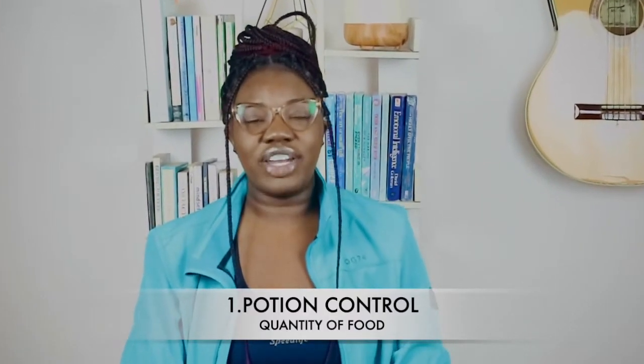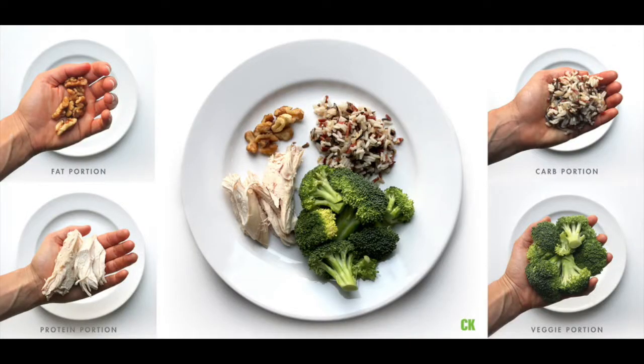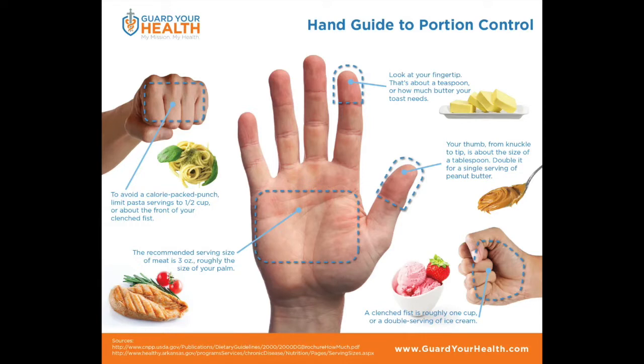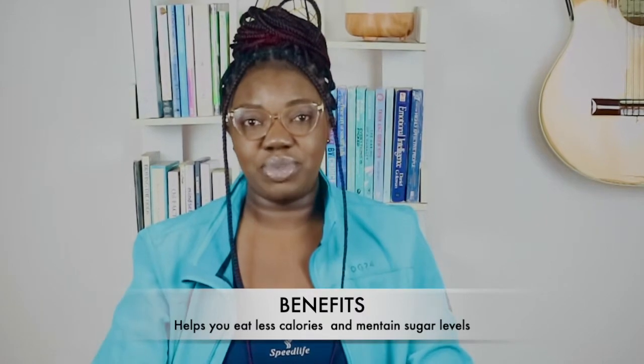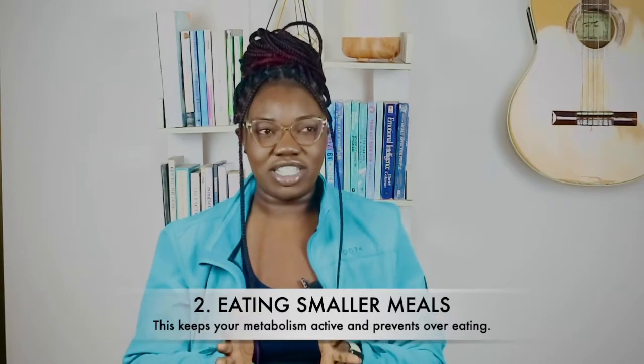Tip number one is portion control. I always talk about using your hand as a way of measuring your food portions. You have the carbs, the fat, the vegetables, the protein, and the carbohydrates — you basically use your hand to portion your food. Portion control is very key in trying to lose belly fat because you don't want your tummy to always feel bloated. As you control what you are eating and the portions, that will definitely help you lose belly fat.